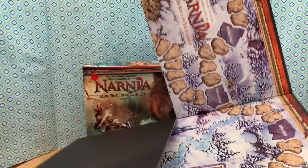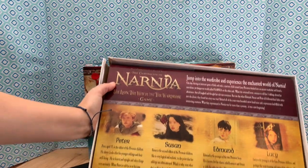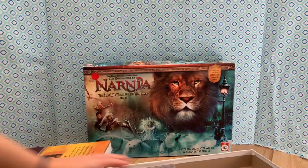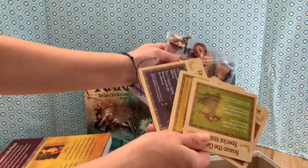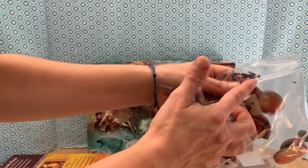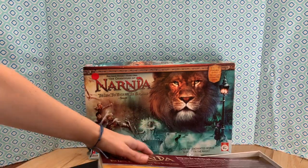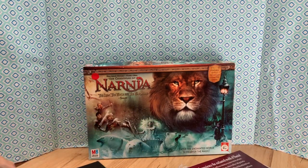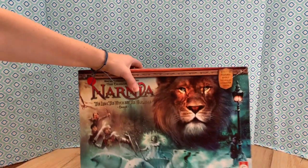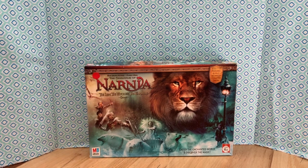So here is the game board. It's a pretty cool game. I'm excited to play it because we like to play games. And there's all the characters — it comes with game pieces that are the characters, little tiny characters. That could be dolls for Barbie. Oh, I love Narnia. It's one of my favorite books. So that was one of our finds.